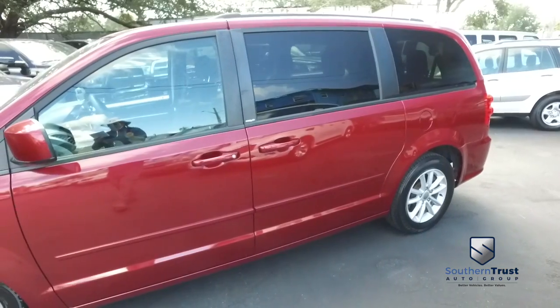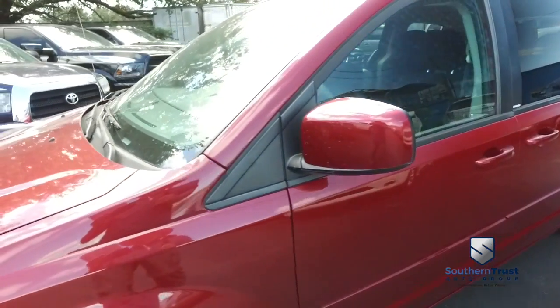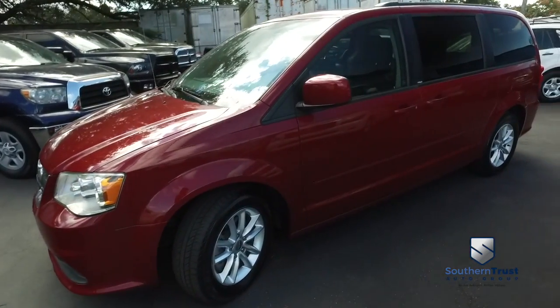17 in the city, 25 on the highway miles per gallon. This automatic two-wheel drive with cruise, tilt, keyless entry, power windows, mirrors, door locks, that CD, MP3, Bluetooth, satellite radio system.